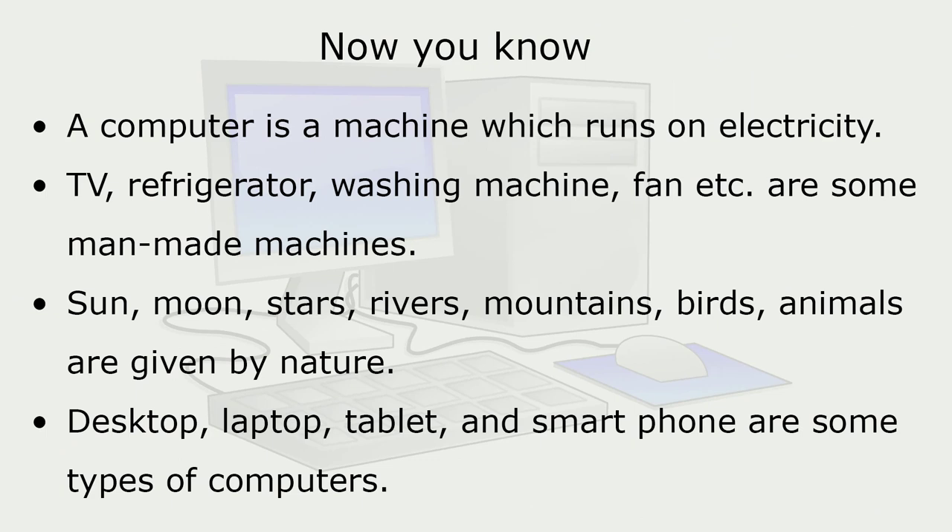Now you know: a computer is a machine which runs on electricity. TV, refrigerator, washing machine, fan, etc. are some man-made machines. Sun, moon, stars, rivers, mountains, birds, and animals are given by nature. Desktop, laptop, tablet, and smartphone are some types of computers.